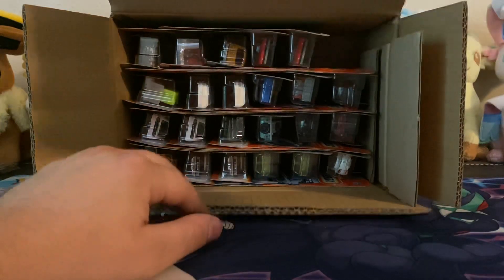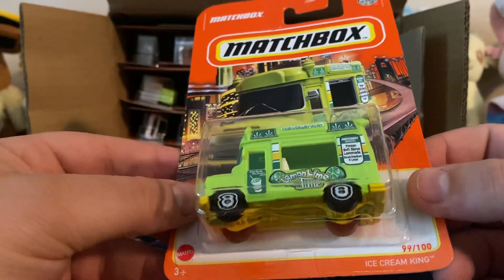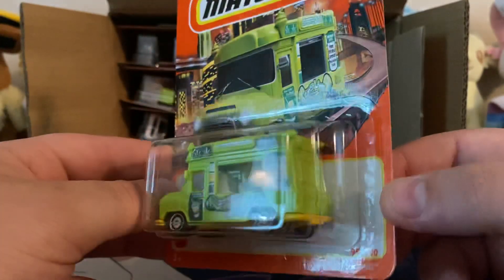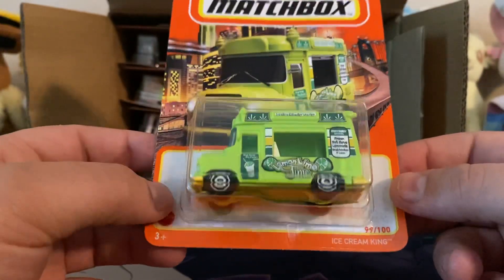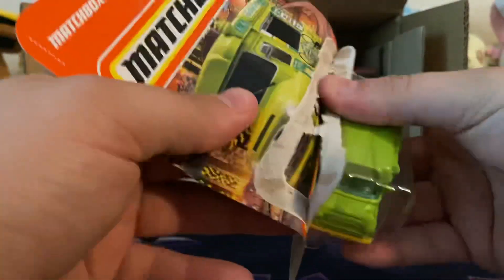Here is the first one. We got the Ice Cream King. This time it is the Lemon Lime Juice Car. I know last time it was an actual ice cream truck, I believe. Unless this is a new casting, which I don't think it is, but I could be wrong. So we'll go ahead and open this bad boy up.